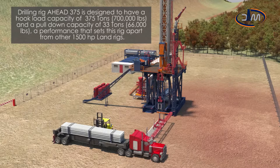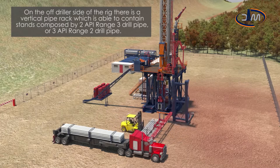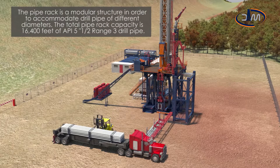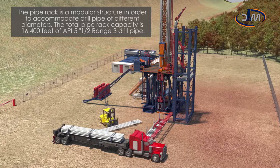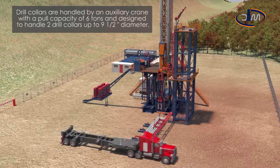A performance that sets this rig apart from other 1,500 horsepower land rigs. On the off-driller side of the rig, there is a vertical pipe rack, which is able to contain stands composed of two API range 3 drill pipe or three API range 2 drill pipe. The pipe rack is a modular structure in order to accommodate drill pipe of different diameters. The total pipe rack capacity is 16,400 feet of API 5.5 inch range 3 drill pipe. Drill collars are handled by an auxiliary crane with a pull capacity of 6 tons, designed to handle two drill collars up to 9.5 inches in diameter.